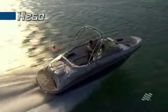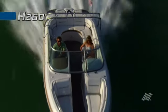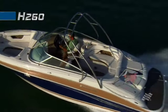Wide open water, a couple of good friends, a sunny day, and the dazzling H260 from Four Winds. What a perfect combination.